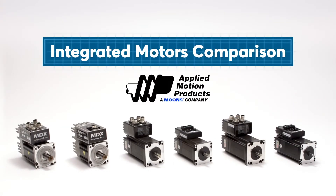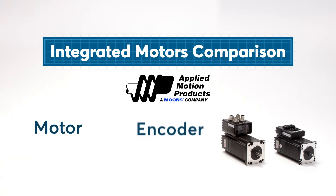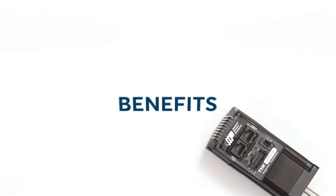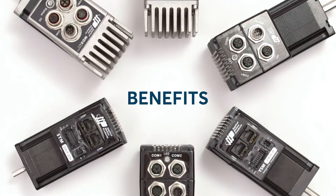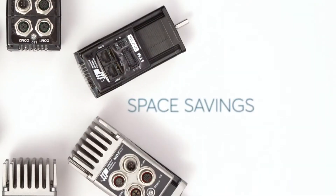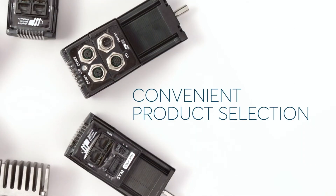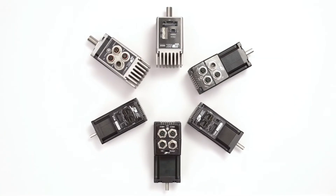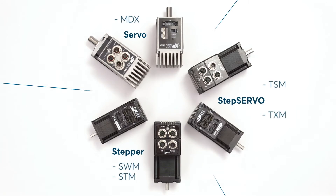Integrated motors from Applied Motion Products combine motor, encoder, and drive into a single package. The benefits of integrated motors include a reduced number of components, fewer cables, smaller control cabinets, space savings, convenient product selection, and cost savings. Applied Motion Products offers three families of integrated motors.